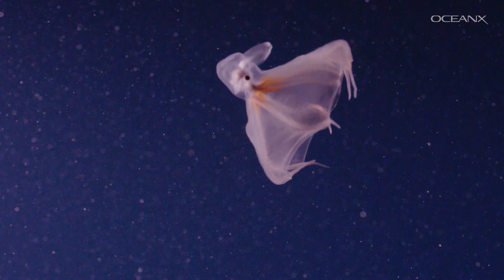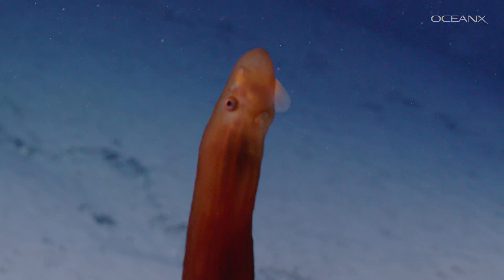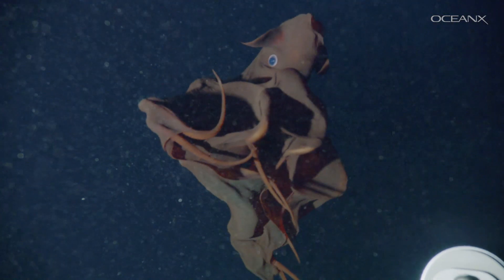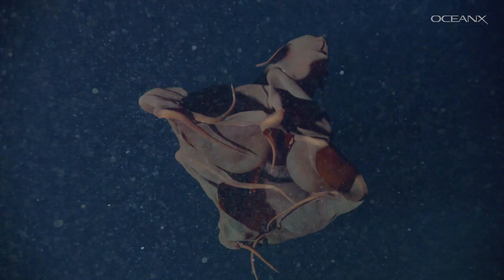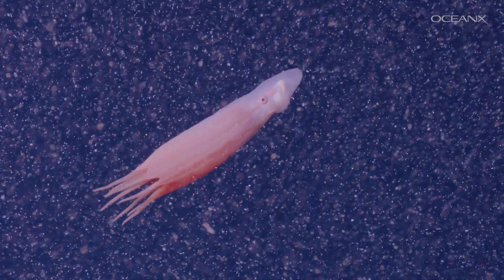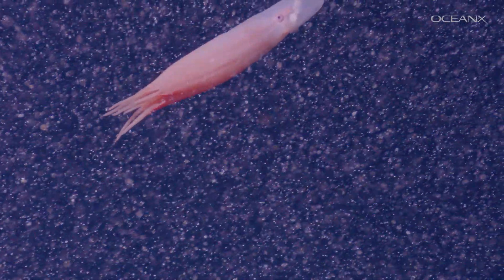Hundreds at this point — the amount that we're seeing would suggest that. Sheena and the OceanX science team are still trying to confirm what all of these animals were, but with the help of our footage and the knowledge of cephalopod experts, hopefully we'll be able to conclusively identify them. We also don't yet know why they were there. It's possible that we stumbled upon a good feeding area or even a breeding ground, but more data about the site is needed to understand the origins of this incredible encounter.